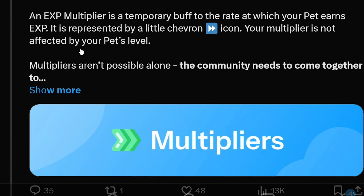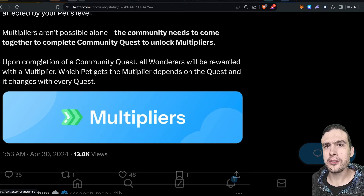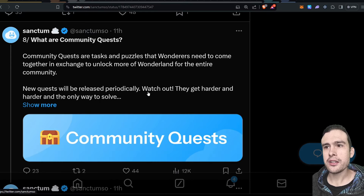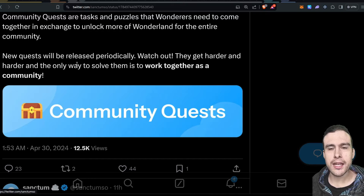Your multiplier is not affected by your pet's level. Multipliers aren't possible alone — the community needs to come together to complete community quests to unlock multipliers. There are quests, which I'll show in a sec. Upon completion of a community quest, all wanderers will be rewarded with a multiplier, and which pet gets the multiplier depends on the quest — it changes with every quest. These are the community quests: tasks and puzzles that wanderers need to come together to solve in exchange for unlocking more of Wonderland for the entire community. New quests will be released periodically — they get harder and harder and the only way to solve them is to work together. Quests release every week, and I believe the TGE and airdrop will be in June.